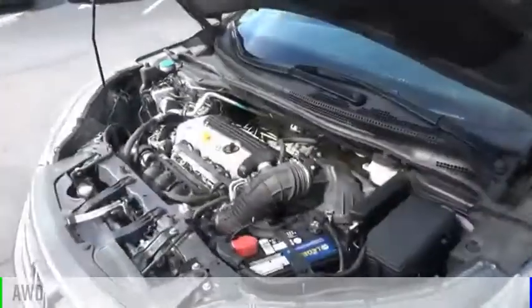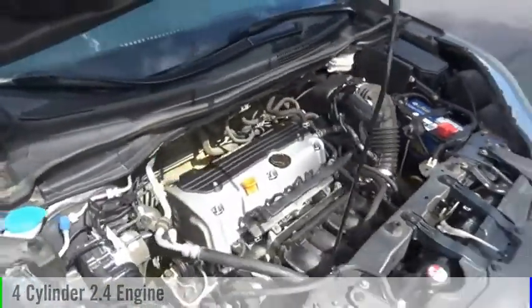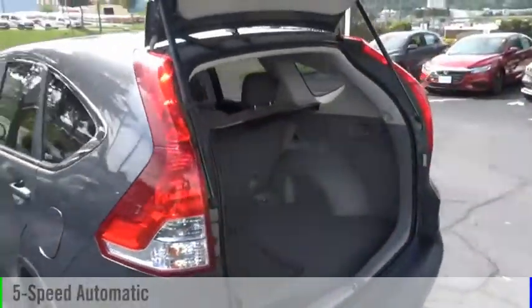This vehicle is powered by an all-wheel drive, four-cylinder, 2.4-liter engine, and comes with a five-speed automatic transmission.